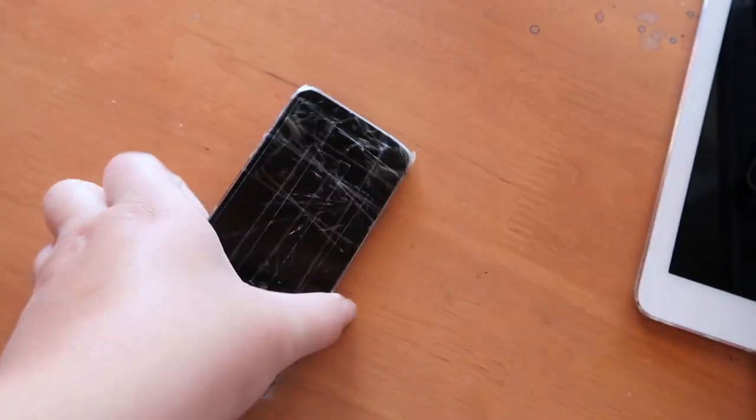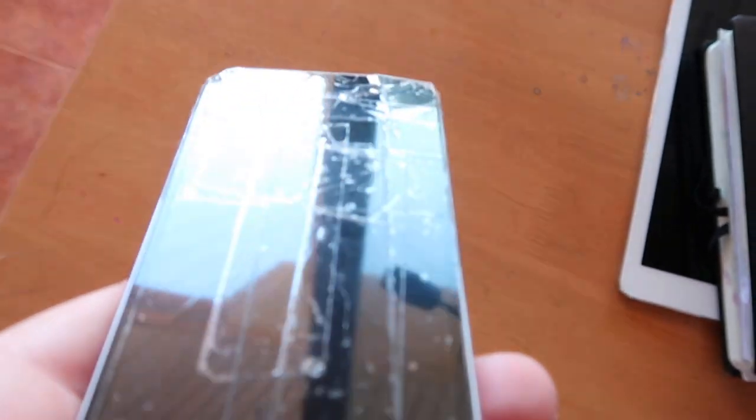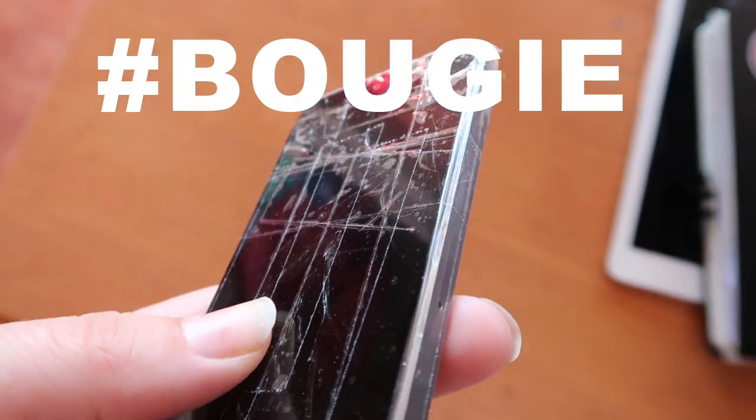This happened yesterday. Very sad. Old Faithful's finally giving up the ghost. You can't see it very well because it's covered in sellotape but it's smashed to bits.